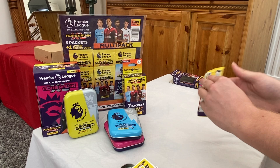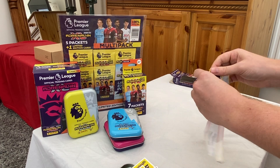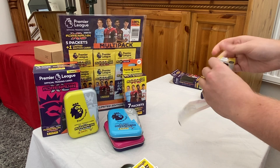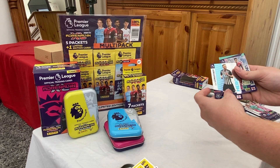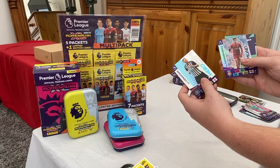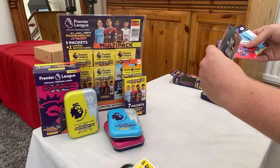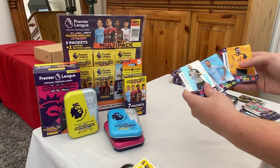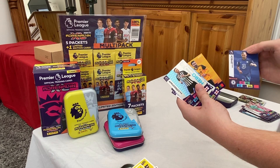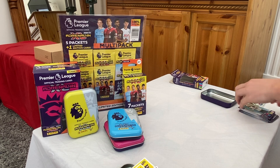Moving on to our last pack now — we've got a Sean Longstaff hero card and a Trent Alexander-Arnold diamond, we have a Wilfried Zaha, Gabriel Jesus, Matinio, and lastly Hakim Ziyech — really nice cards there, we've got plenty of needs as well.